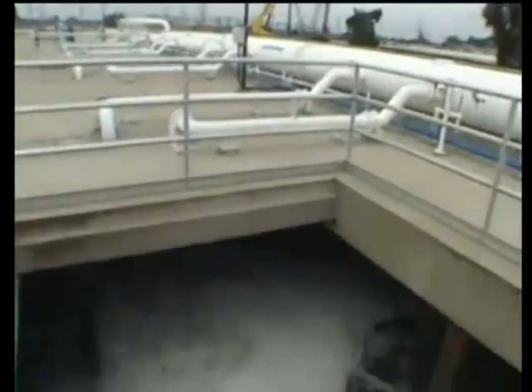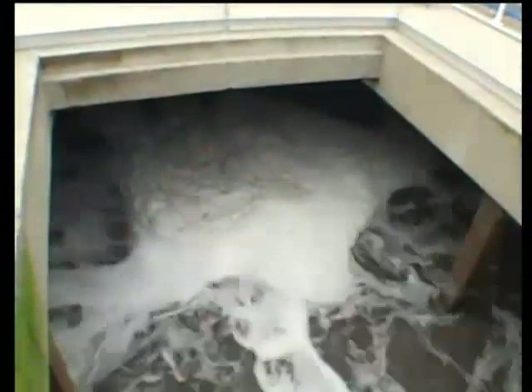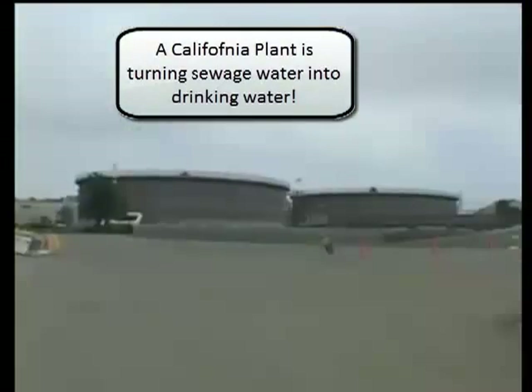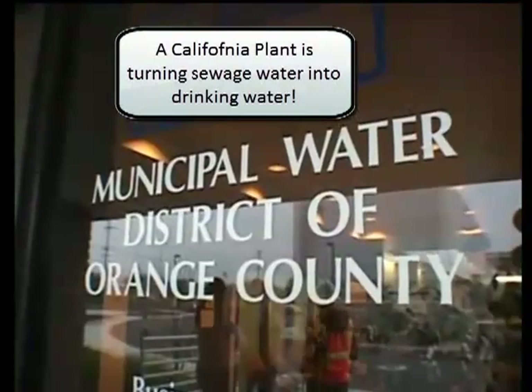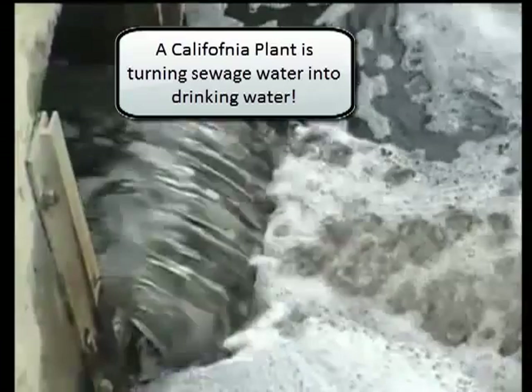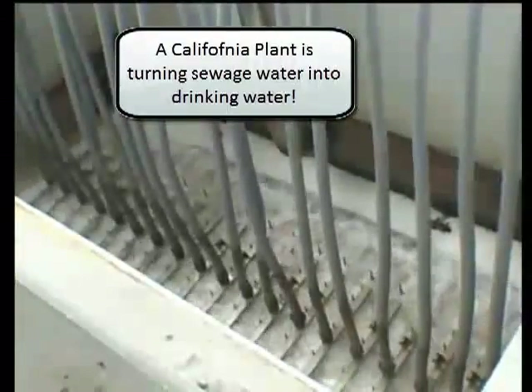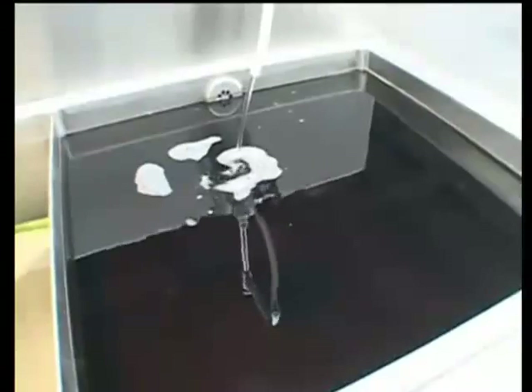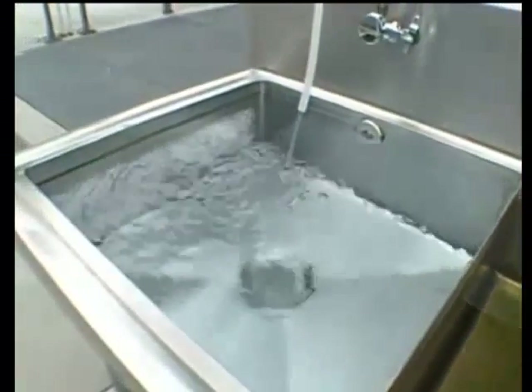Turning raw sewage into drinking water doesn't sound terribly appetizing, but that's what's happening in Orange County in Southern California. Orange County faces chronic water shortages. To meet the needs of its growing population, the county spent $500 million on a state-of-the-art water treatment plant. It's the first of its kind in the United States.